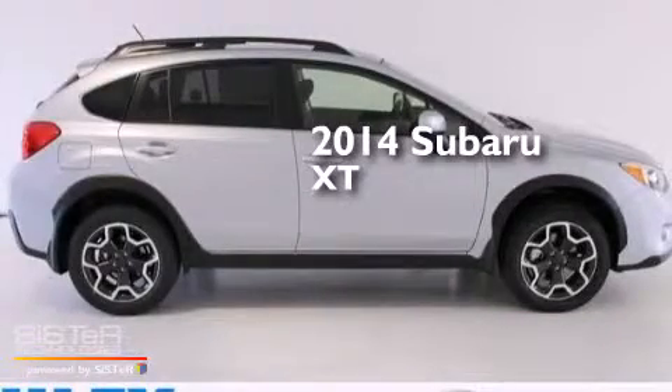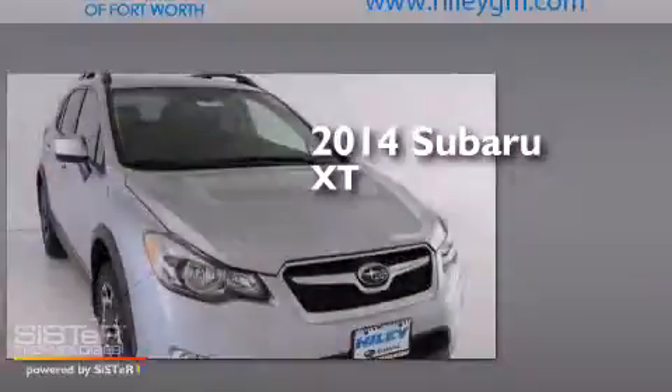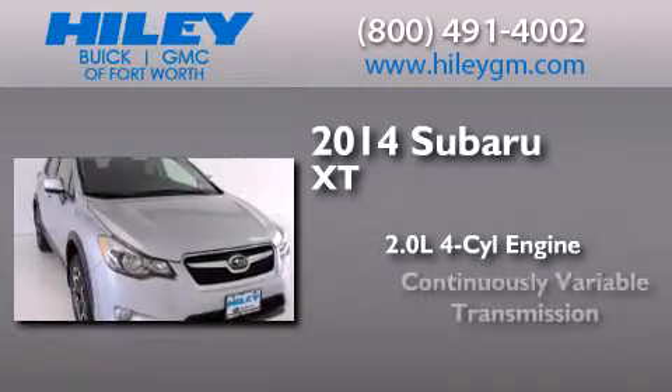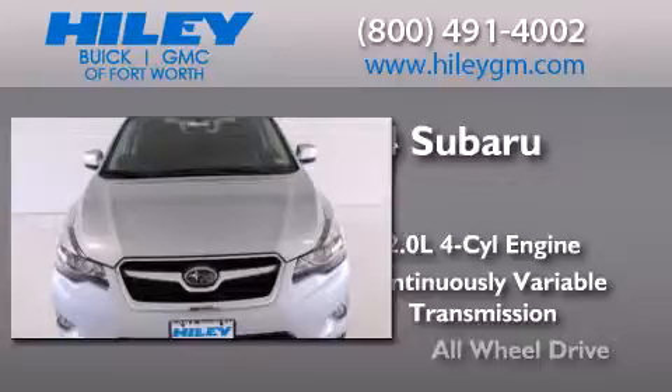This is a brand new 2014 Subaru XT. It has a 2.0 liter, 4-cylinder engine, a continuous variable transmission, and all-wheel drive.